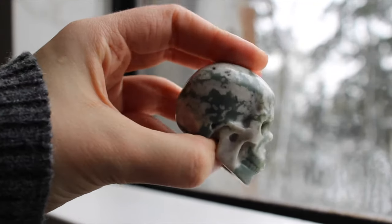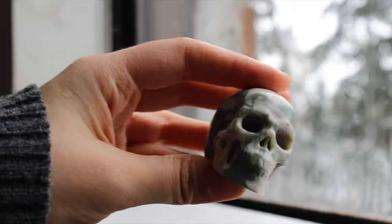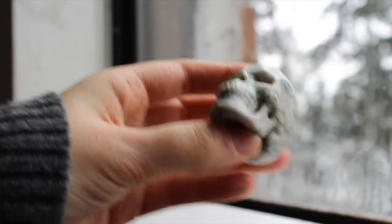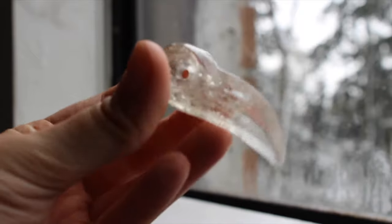Then I have this mini skull friend. This is a peace jasper skull, super pretty. I used to have more skulls but I got a bit less excited about them, so I downsized my collection a bit. This is one I did keep.